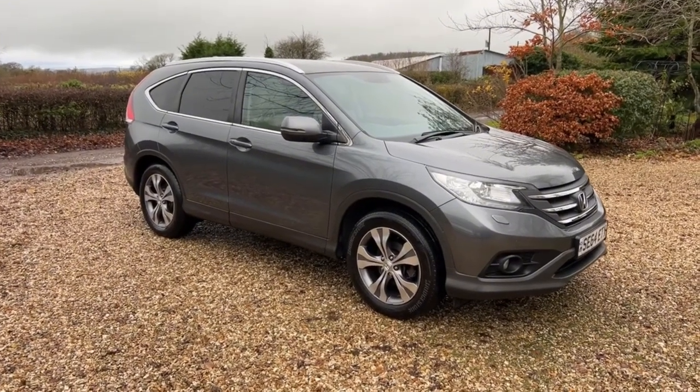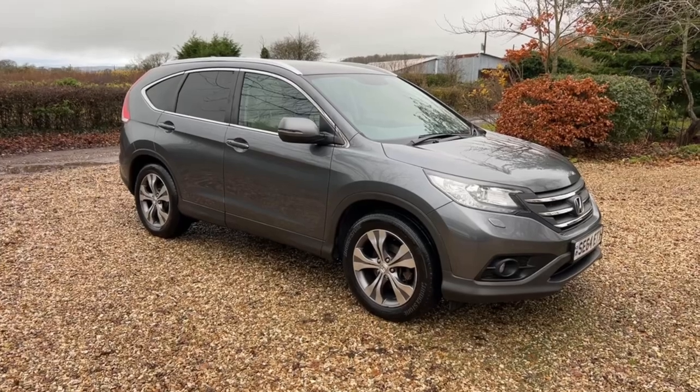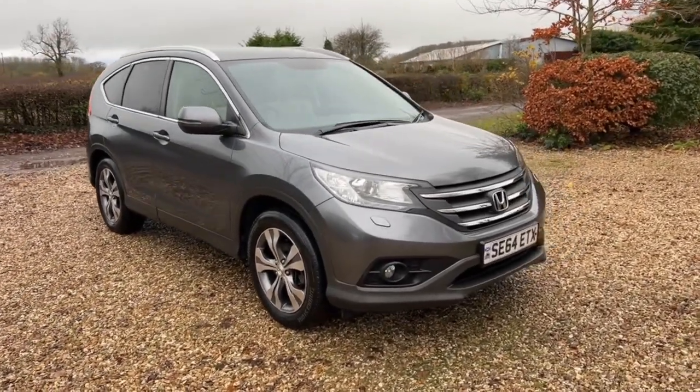It is a lovely car, finished in this really lovely grey metallic, and it's got the very sought-after ivory leather interior, which looks lovely. The car is very, very nice indeed.